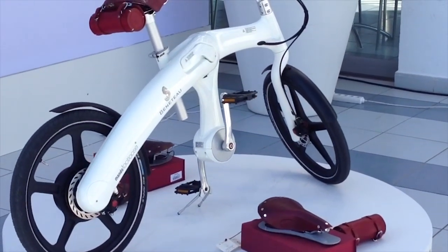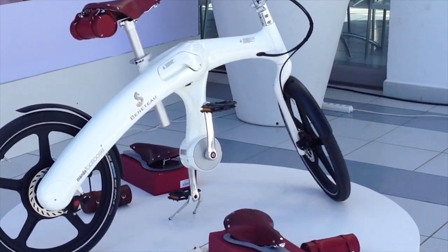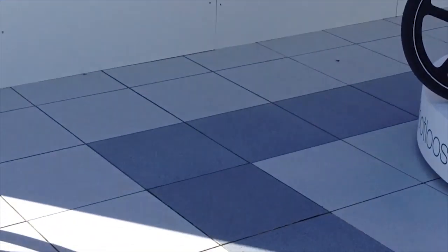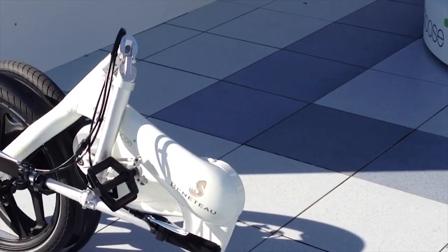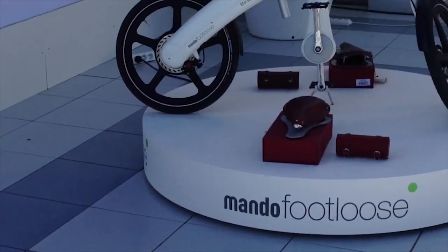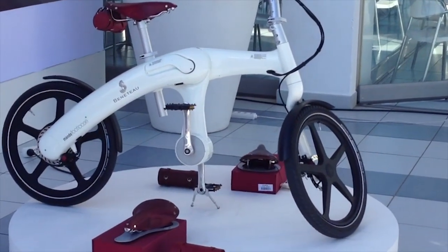It is an electric bike that will go 45 kilometers per hour. It folds down into a nice, neat little package. It will run for about 45 minutes to an hour depending on your speed and terrain. And it is 4,000 euro.